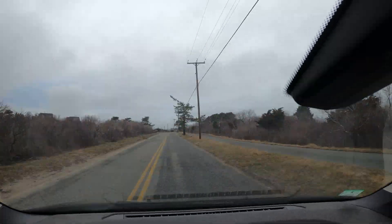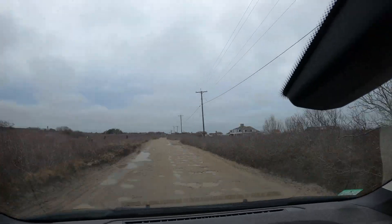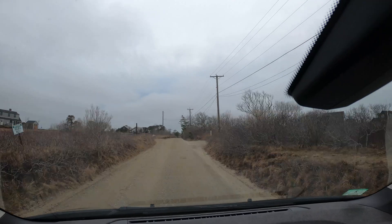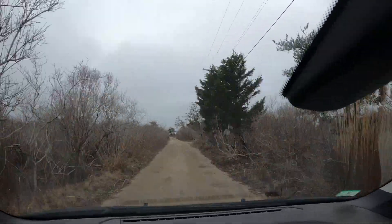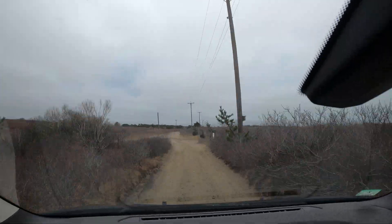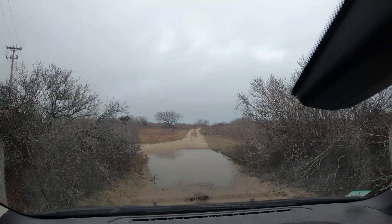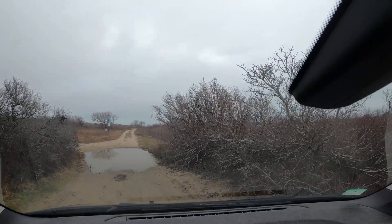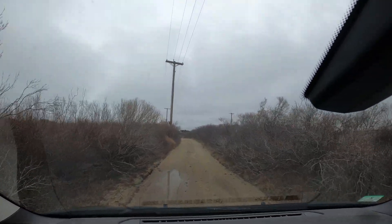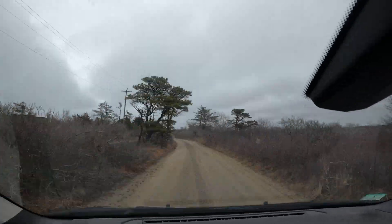So how does this thing drive and handle? Surprisingly well. It does really well in the city, and as you can see here, we found some of the worst roads we could probably ever find. Nantucket has regular roads and has sand and mud roads, and we somehow ended up on this sand and mud road up at the far end of the island — and took it through roads probably only something with dedicated four-wheel drive like a Jeep or a Land Rover should have gone down. And this took it like a champ; we didn't get stuck at all once.